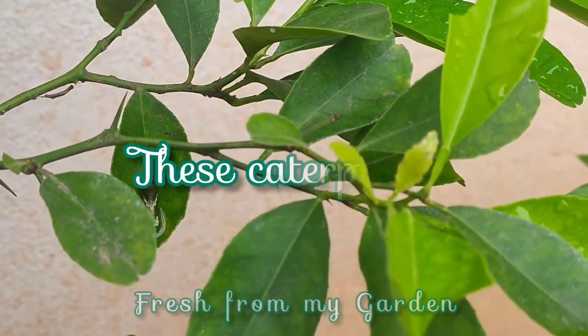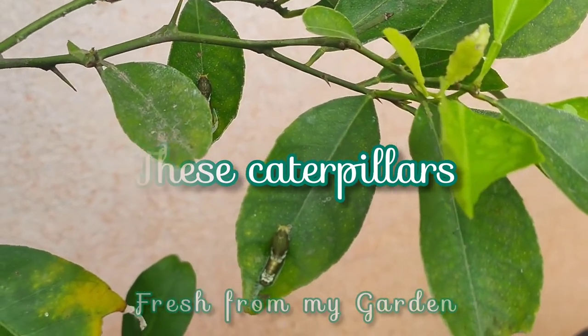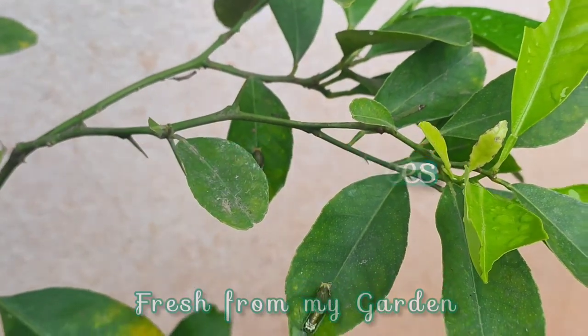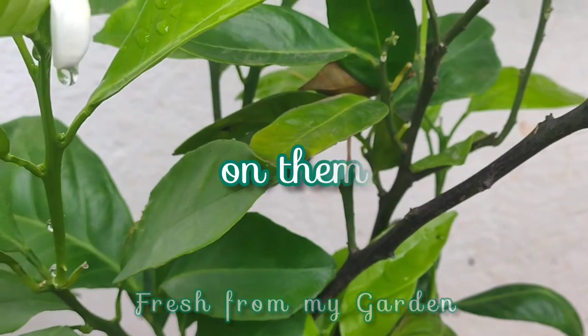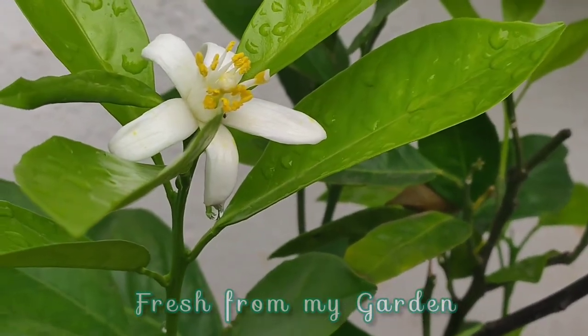These are some commonly found insects that you can find on citrus trees — these are caterpillars which turn into beautiful butterflies. As you can see, in spite of having some caterpillars on our citrus plants, we are still having flowers and it is still continuing to grow.